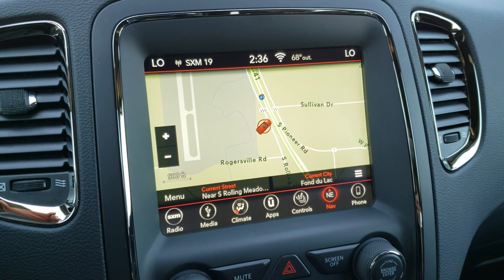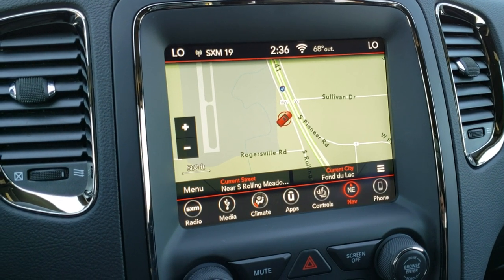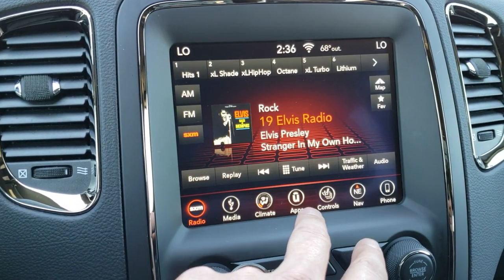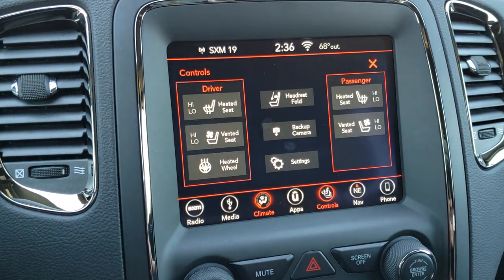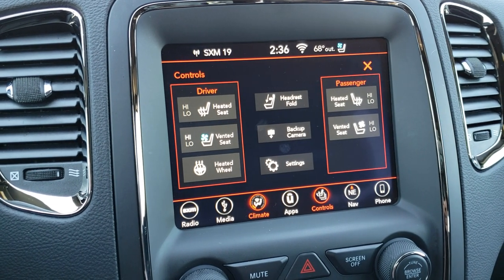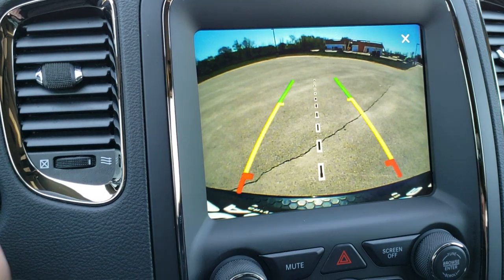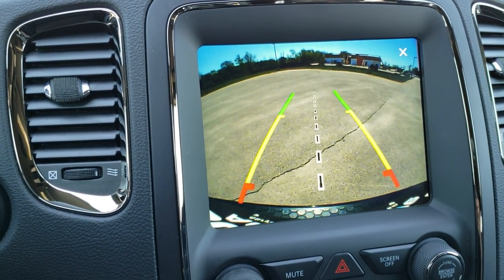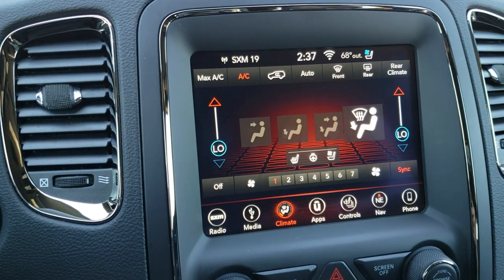You can do Android Auto and Apple CarPlay on here to project to the screen, and this one comes with the factory navigation as well. The dual climate control is here, along with heated seat and cooled seat buttons and heated steering wheel controls. You can also check out the backup camera, which has dynamic grid lines — they turn as you turn the steering wheel, so you can see where you're headed.